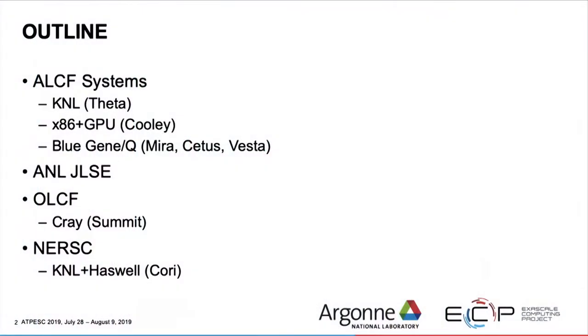At Oak Ridge, OLCF, we have access to Summit, the Cray system. And at NERSC we have access to another KNL machine, Cori — well, some nodes are KNL and some are Haswells.